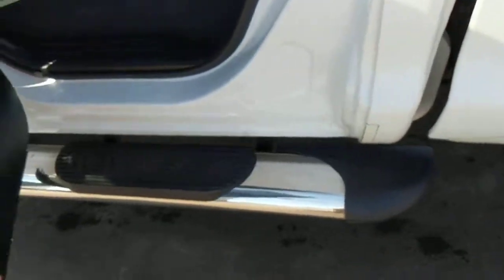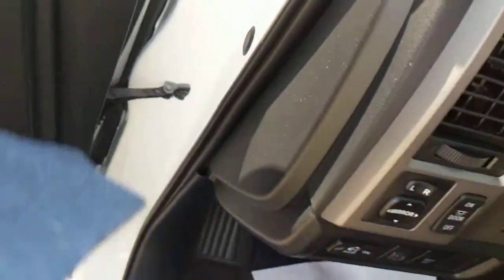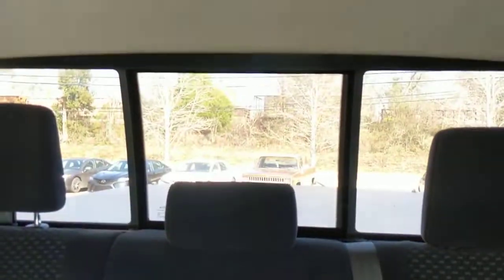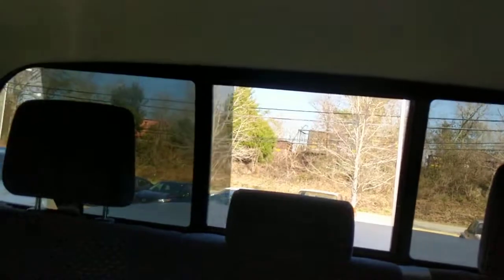Less room than the crew max, but still plenty of room in it. Super clean inside — black cloth interior. It does have an automatic back window on that middle portion there, and it does open and work.